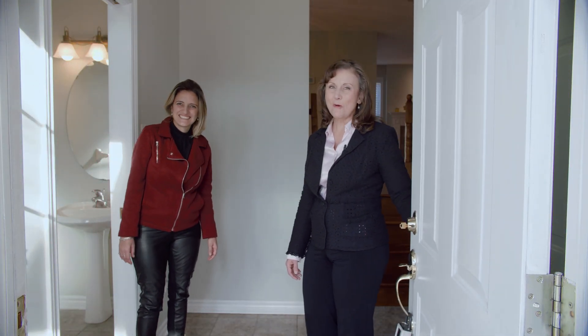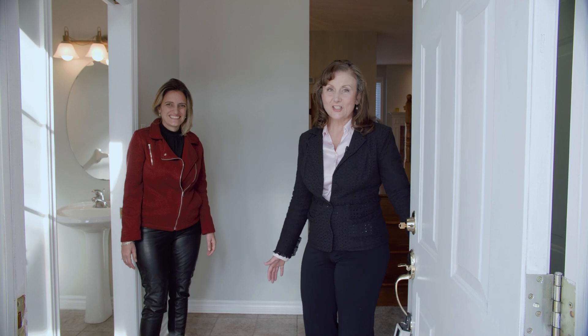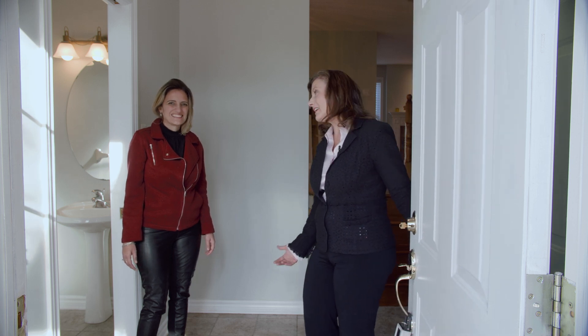Hi, welcome to 34 Bachmann Terrace. We're excited to show you this beautiful semi-detached home that was built in 2002. It's a single-car garage with an auto garage door opener. Come on in.